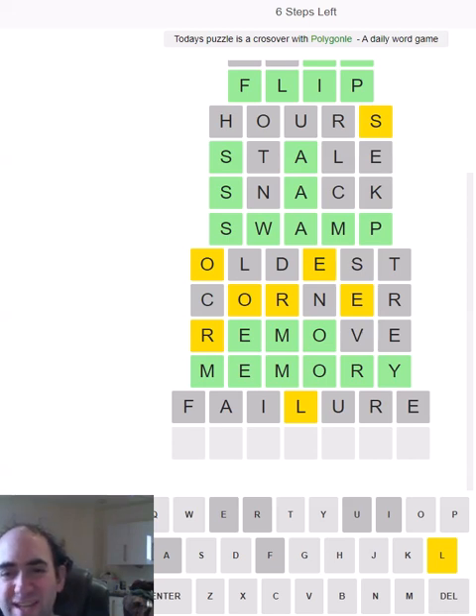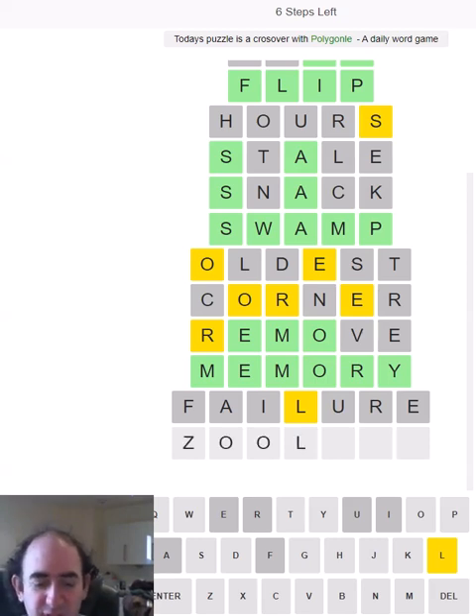What can this ending be? It could be 'something-lock.' 'Joylock' — I think that's a surname, possibly a surname in a book, but definitely not a real word. 'Pollock' — no, it can't be 'pollock' either, the fish, because the L cannot be fourth. Let's just try 'zoology.'